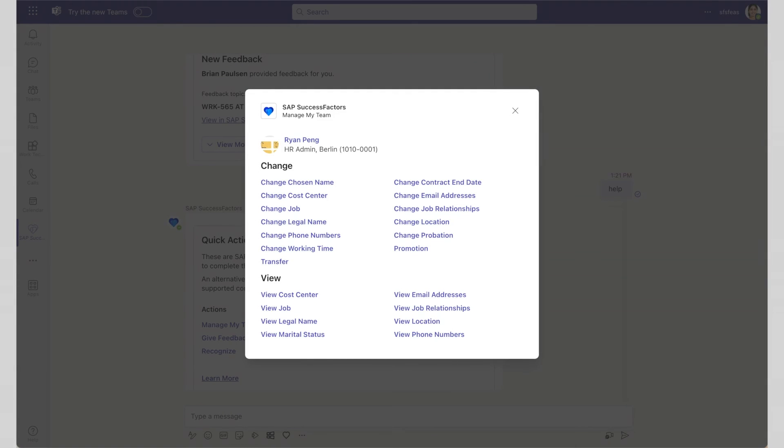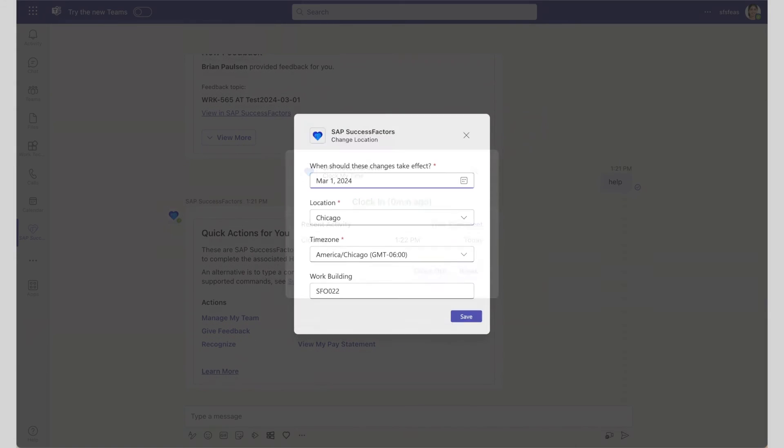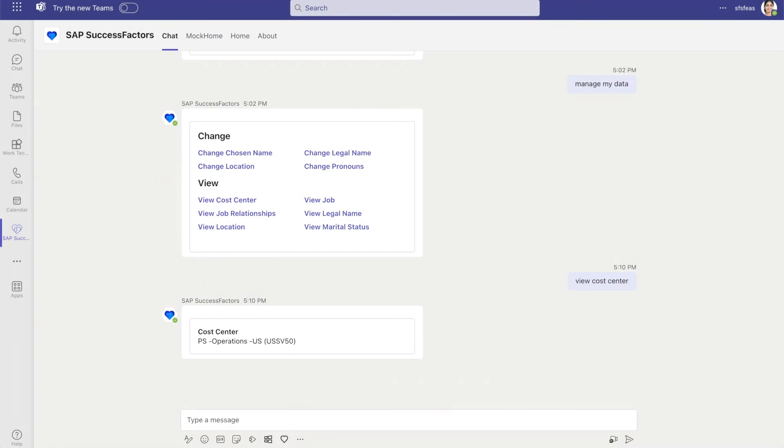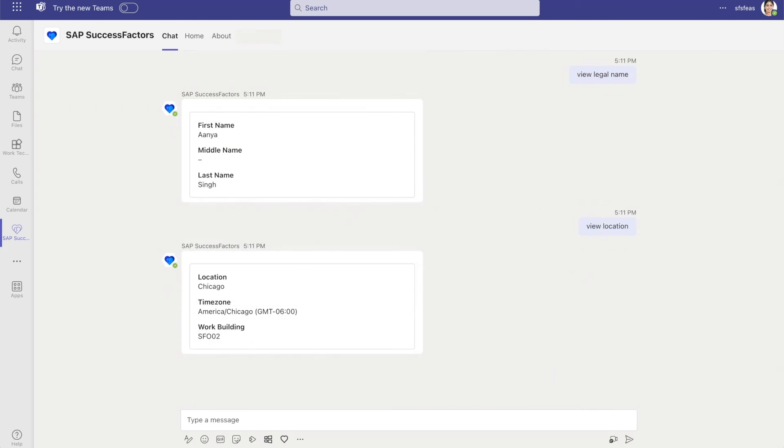For example: manage my data, clock time, change location, create activity, and much more. Alternatively, you can directly interact with the app by typing fixed commands that match the actions in the quick action card, like view cost center, view legal name, or location. With these actions, employees have direct access to their own employee data within the flow of work.